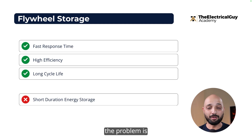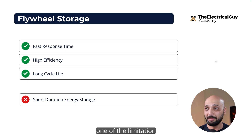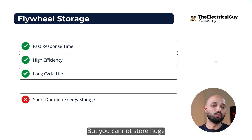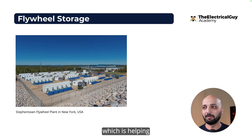The problem is you cannot store electricity for a longer time — it can serve you for a few minutes to a few hours, but nothing more than that. That is one of the limitations of flywheel storage: even though it has faster response and high efficiency, you cannot store a huge amount of electricity. One example is the Steppentown flywheel plant in New York, USA, which helps store electricity for shorter durations and dispatch it to the grid.